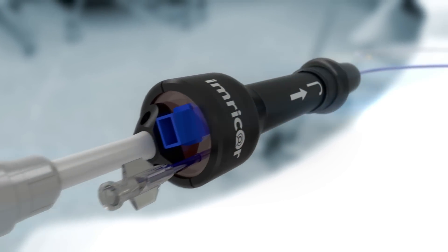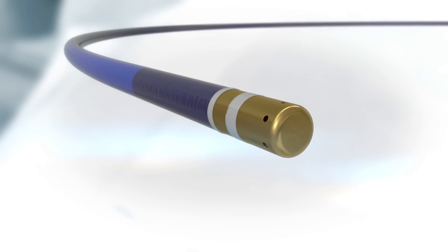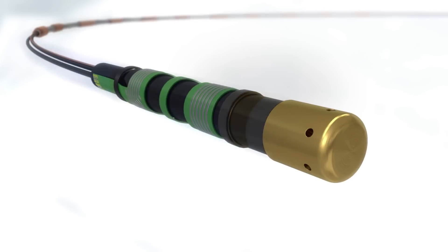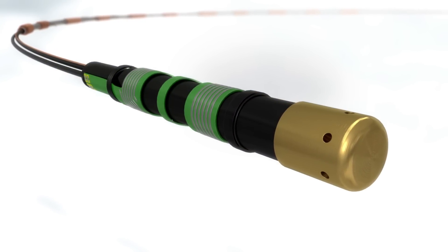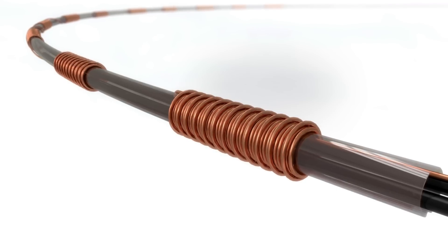Our VISION MR ablation catheter looks, feels, and functions like a conventional ablation catheter. It has gold electrodes, an open irrigated tip, and a fiber optic tip temperature sensor. However, unlike conventional catheters, the VISION MR catheter contains two MR tracking coils near its distal end for active MR tracking. Most importantly, the catheter's patented MR-enabled technology makes it uniquely compatible with the MRI environment.